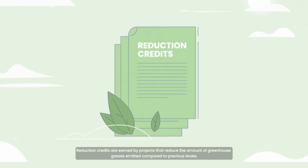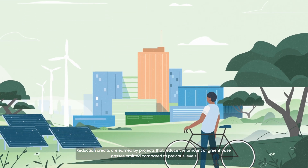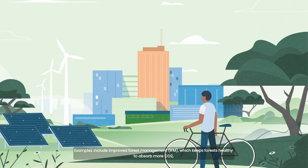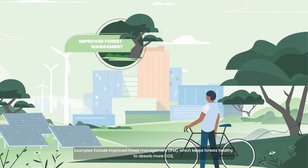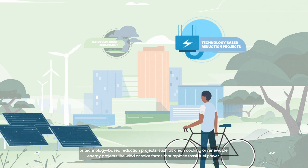Reduction credits are earned by projects that reduce the amount of greenhouse gases emitted compared to previous levels. Examples include improved forest management, which keeps forests healthy to absorb more CO2, or technology-based reduction projects such as clean cooking or renewable energy projects like wind or solar farms that replace fossil fuel power.